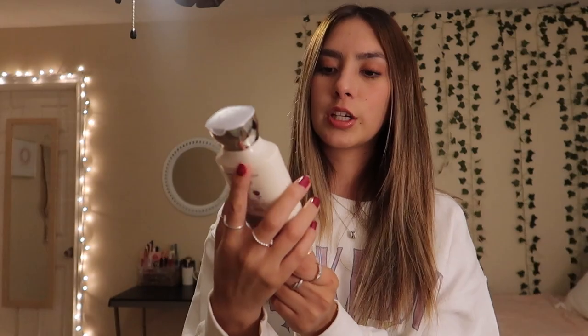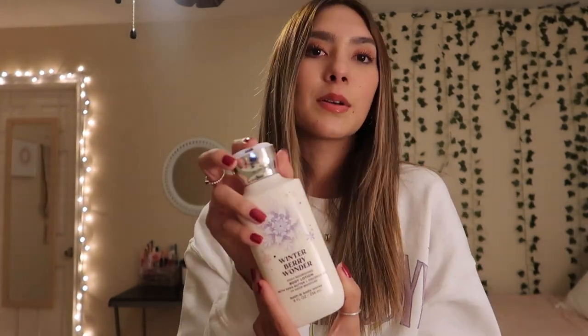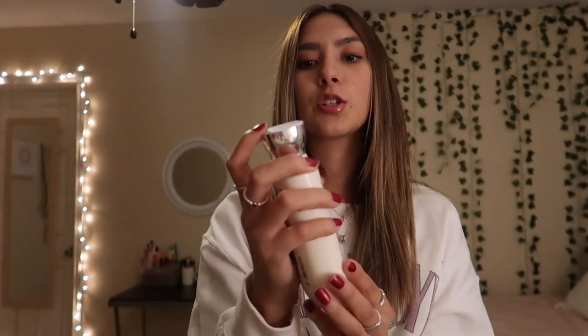Then for the fourth lotion, I have Winter Berry Wonder and this packaging is cute too. A lot of the packaging is what has sold me. Honestly, it just smells like berries, but it smells really good and has a really light scent to it — it's not too strong. Really nice smelling scent.